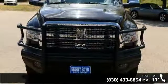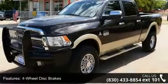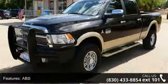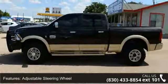Some of the top features included with this vehicle are 4-wheel disc brakes, ABS, adjustable steering wheel, automatic headlights, auxiliary audio input, child safety locks, and engine immobilizer.